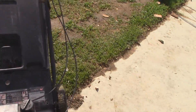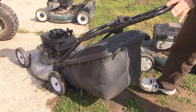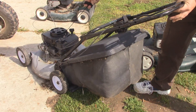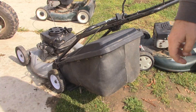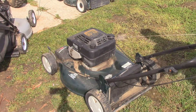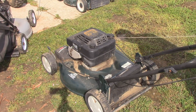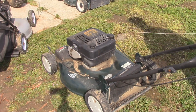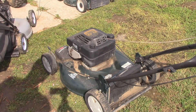Now these two I haven't shown the compression on, but this is normally what I do every time I get a new mower in. This thing's got a lot of compression - throw a new carburetor on that and it'll be a good little runner. And this one has a good amount too. The pull cord needs to be adjusted - it's kind of lost some of its tension - but the motor's got compression, so that'll be a good runner. Probably replace the carburetor on it.